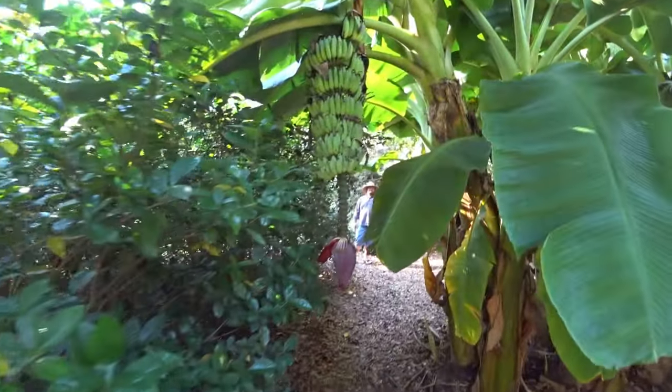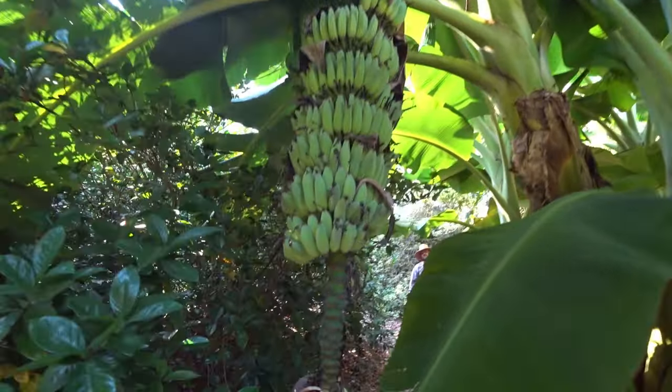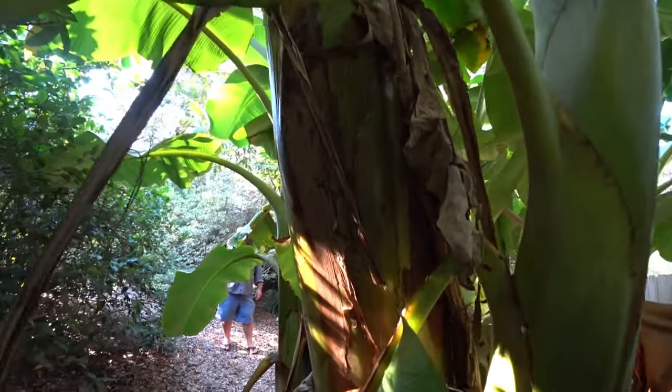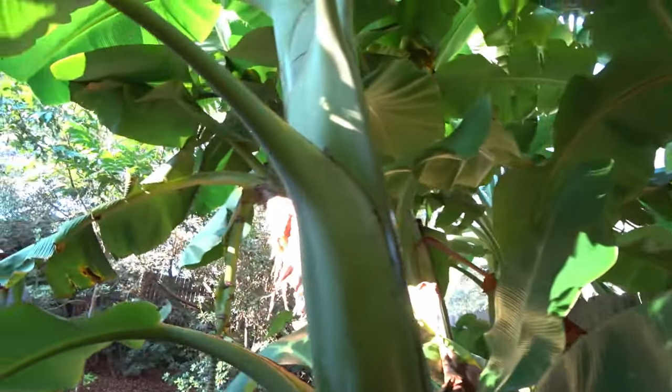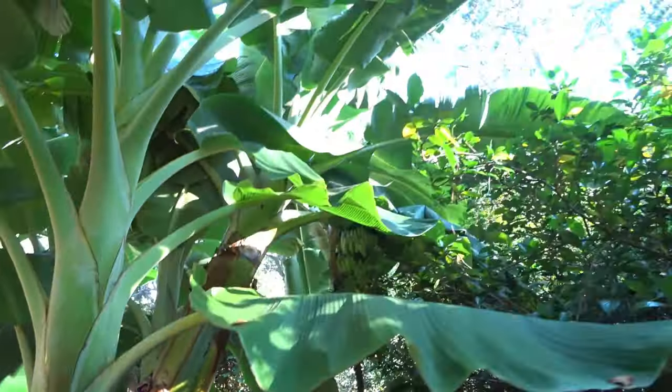And look, there's John. What's up John? Look at that pseudo-stem — you probably won't see one this big. How tall are these John? The fruit's coming out around 10 feet. Wow!